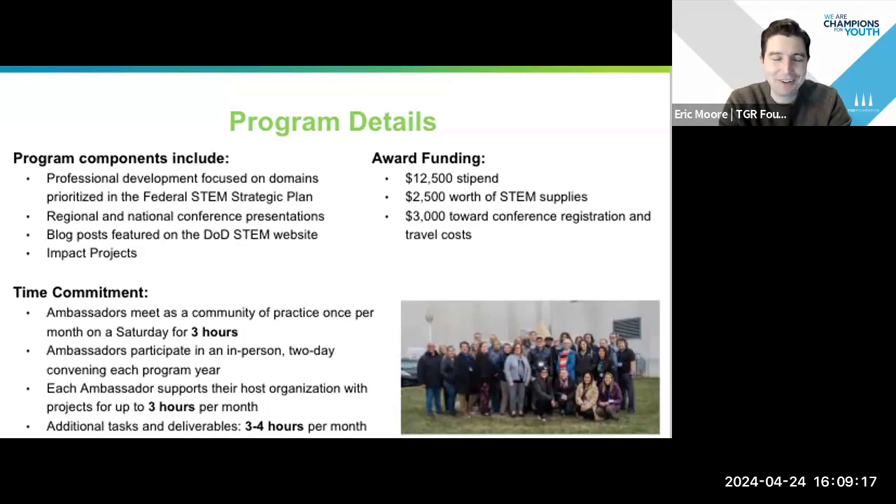In terms of time commitment, this is a yearly program. We meet monthly at the community of practice on a Saturday, so we take up three hours of your weekend. We do have that two-day convening each program year, and then typically about six to seven hours per month of additional work.